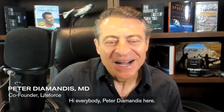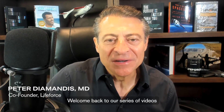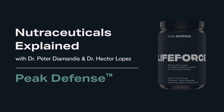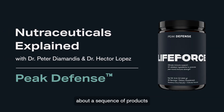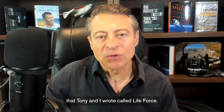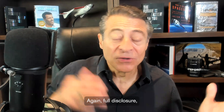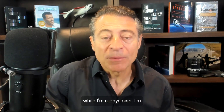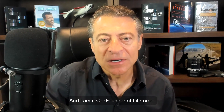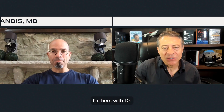Hi everybody, Peter Diamandis here. Welcome back to our series of videos on the LifeForce supplement products. We're going to be talking about a sequence of products that have come out as a result of the book that Tony and I wrote called LifeForce. Full disclosure, I'm a physician — not a practicing doctor — and I am a co-founder of LifeForce.